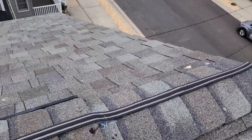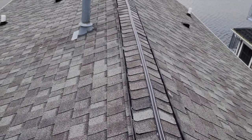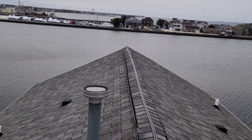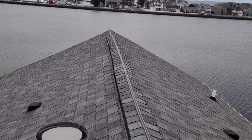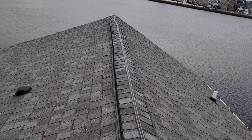This homeowner in Seaside Park, New Jersey, has had enough with pigeons and seagulls defecating all over his roof. So we contacted our Bird Services Division for help. Our solution? Install ShockTrack.